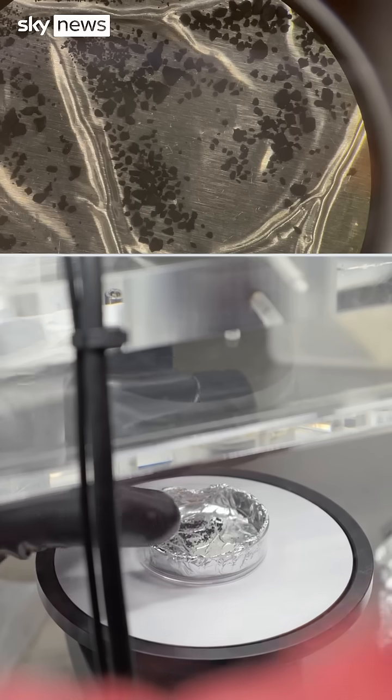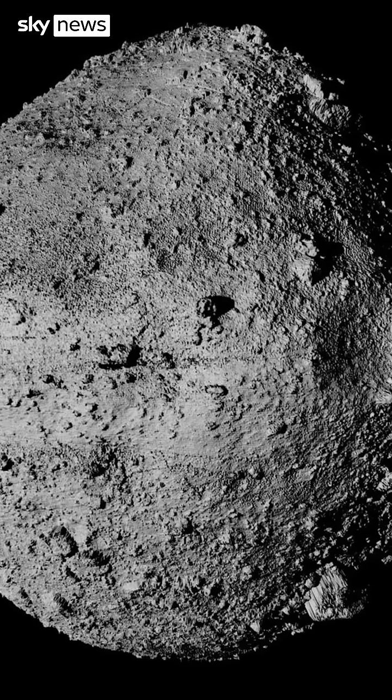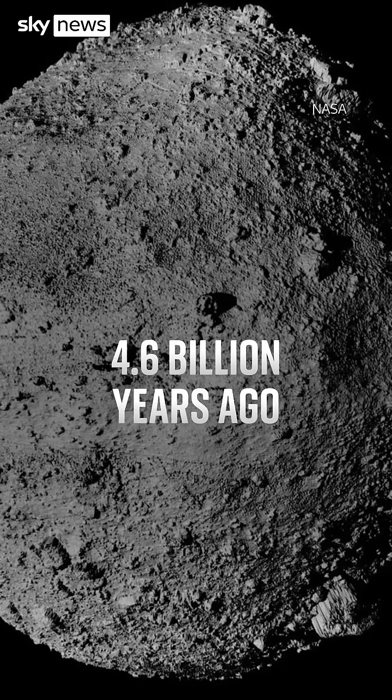And there are surprises. First, it contains pre-solar grains — material that condensed around dying stars from a time before the formation of our sun. That's more than 4.6 billion years ago.